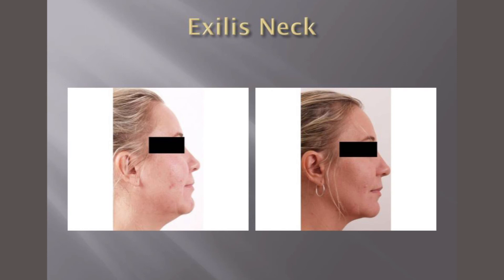It usually takes a series of treatments — three to five treatments — with these devices to get a good result. This is the Exalis treatment. It's a non-invasive tissue tightening procedure. It kind of feels like a hot stone massage, and it tightens the skin.